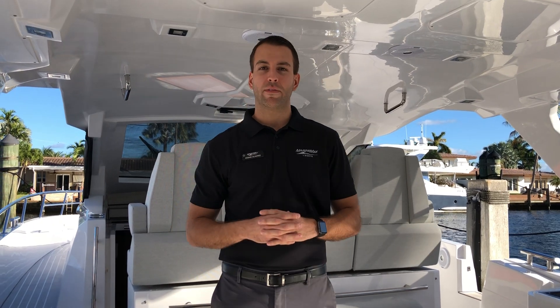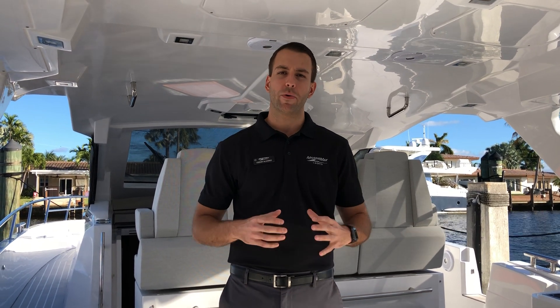Hi everyone, I'm Cesar Alvarez here with Marine Max at the Pompano Yacht Center, and we're here today to do a quick walkthrough on this 2020 Azimuth 40 berth.